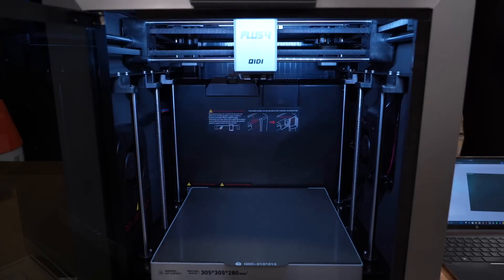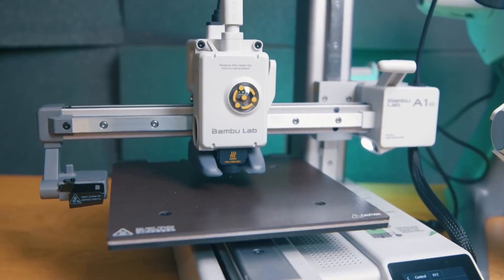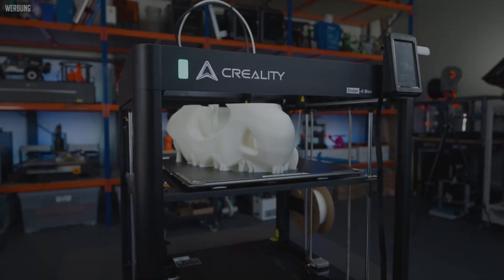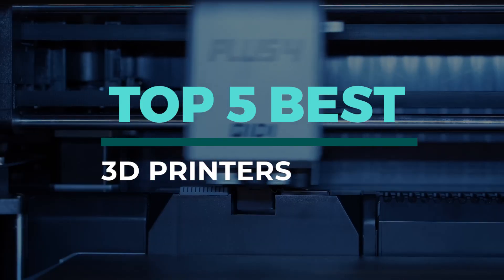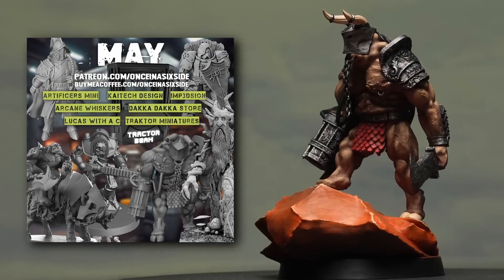First-timers or not, choosing a 3D printer can feel like a huge headache. You get buried in technical specs, wondering which features actually matter. Well, I'm here to help you cut through all that noise. We're breaking down the top 5 best 3D printers out there right now, from budget-friendly starters to pro-level workhorses. All the links are waiting in the description. Let's head right in.